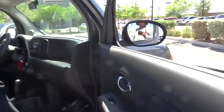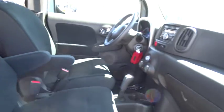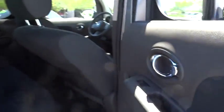Stability control, traction control, keyless entry, anti-lock braking system, steering wheel audio controls, leather-wrapped steering wheel, Bluetooth, adjustable steering wheel, power steering, driver airbag, cruise control, FWD.